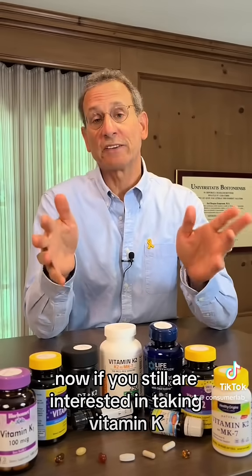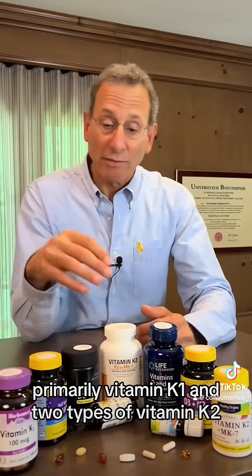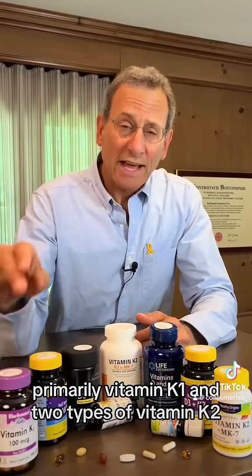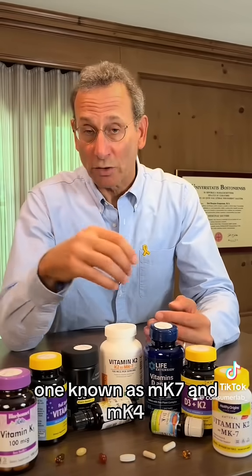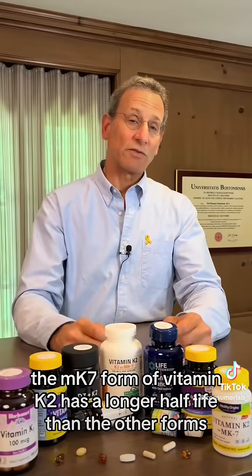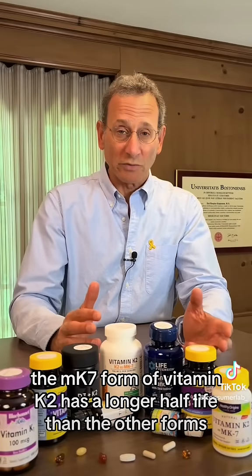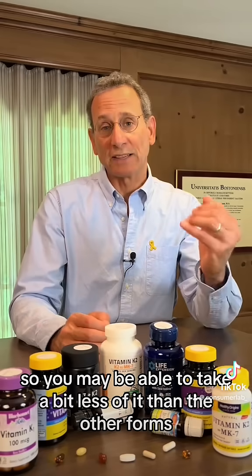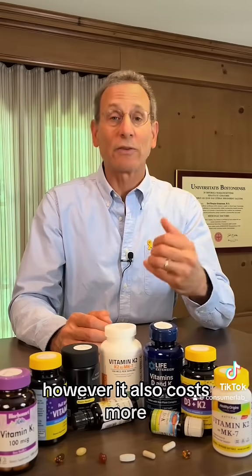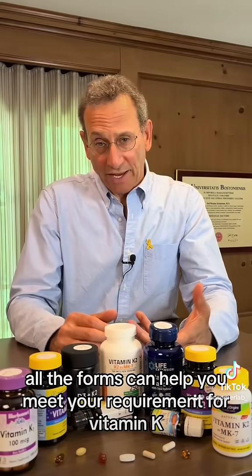Now, if you still are interested in taking vitamin K, be aware that there are several forms of vitamin K — primarily vitamin K1, and two types of vitamin K2: MK7 and MK4. The MK7 form of vitamin K2 has a longer half-life than the other forms, so you may be able to take a bit less of it. However, it also costs more. All the forms can help you meet your requirement for vitamin K.